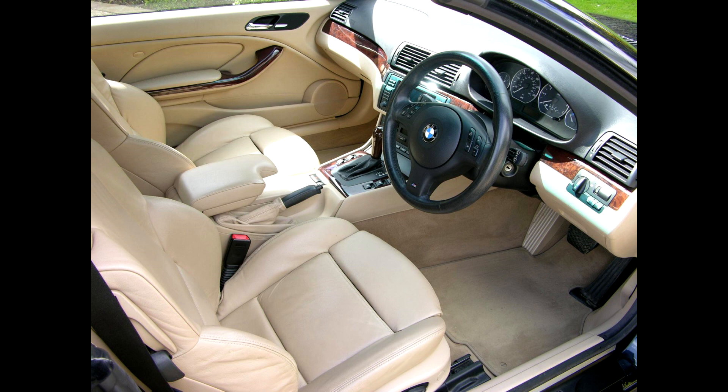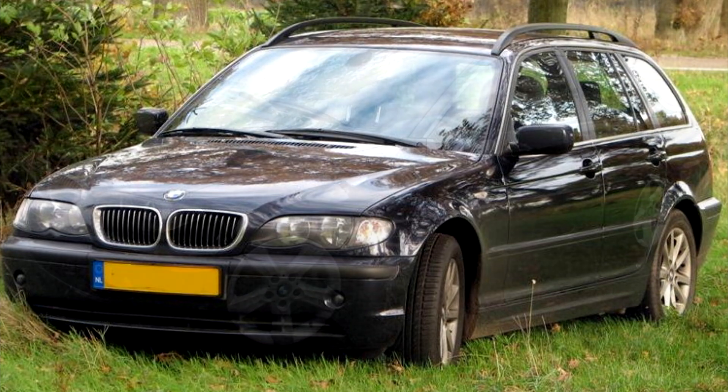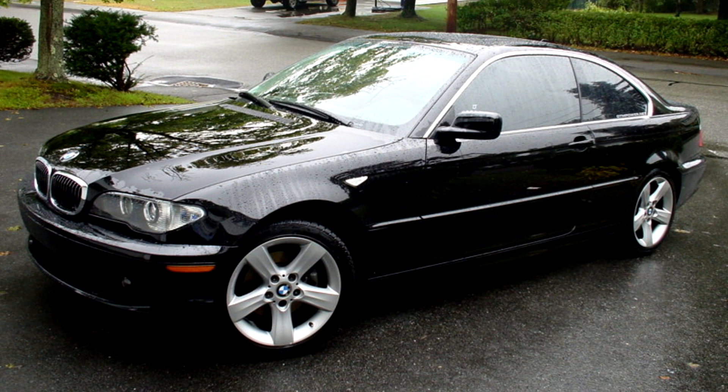Let us first get a general idea of the car. The E46 replaced the successful E36 in 1998. This was the fourth generation 3 series. Back then BMW still made beautiful inline 6 engines with driving characteristics that made them icons. This car is from the late 90s and early 2000s and was built until August of 2006. It has been one of the best sold BMWs or cars in general, and is very popular — still many of these cars drive our roads today.